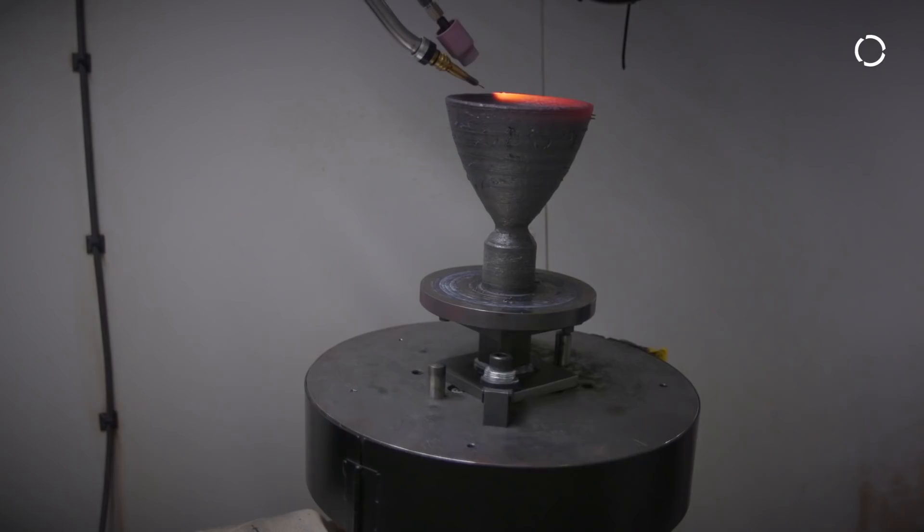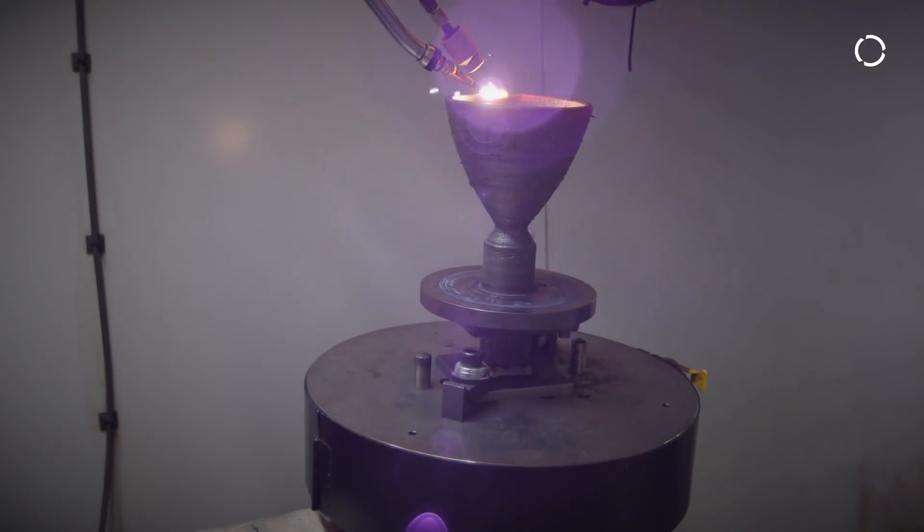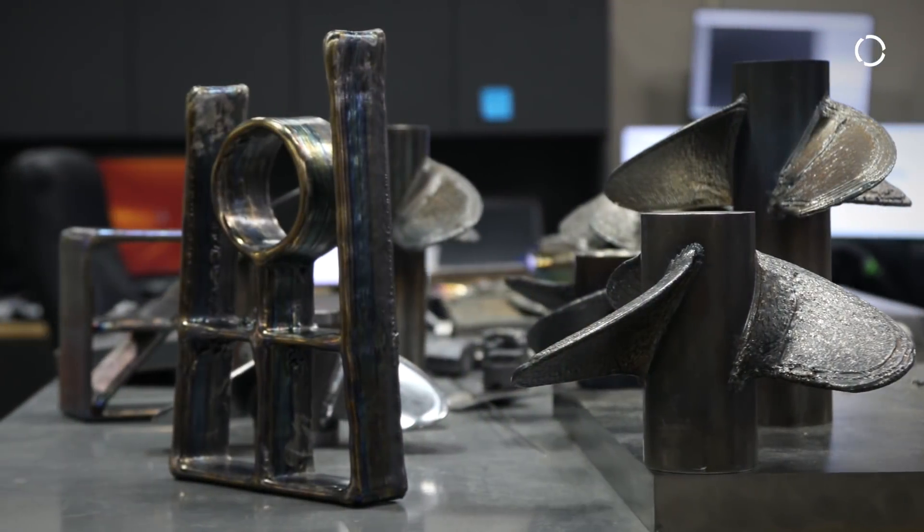Rather than combining materials in a welding platform, using molten metal in a casting operation, or taking a block of metal and machining it, now we can take a simple material like a powder or wire and add that material up in a welded platform so it ends up creating a component from scratch.